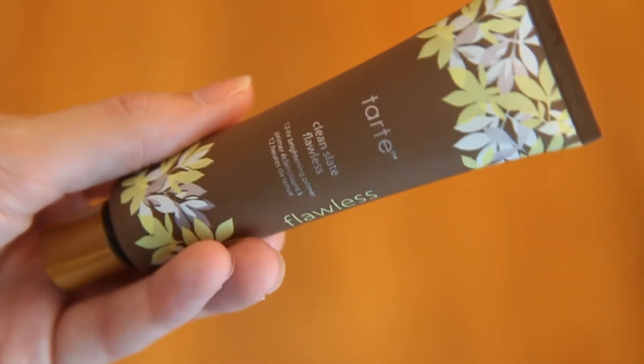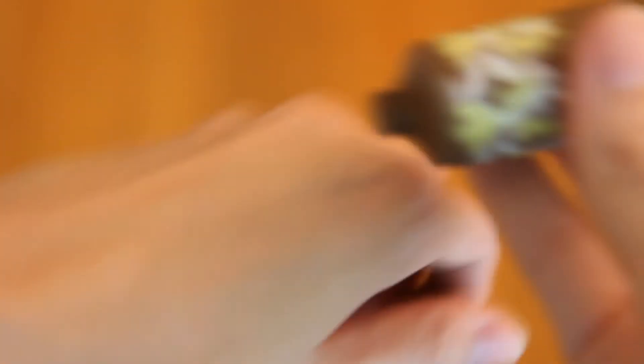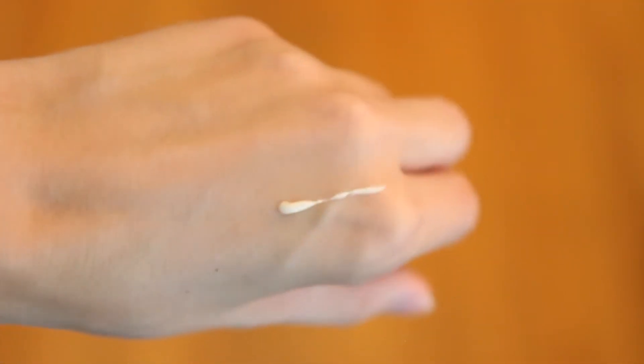My first favorite of the month is the Tarte Clean Slate Flawless 12 Hour Brightening Primer. I got this through the 30% friends and family sale on the Tarte website because I wouldn't have otherwise bought it — it's kind of expensive on its own. I was just curious to see how another high-end primer would compare.